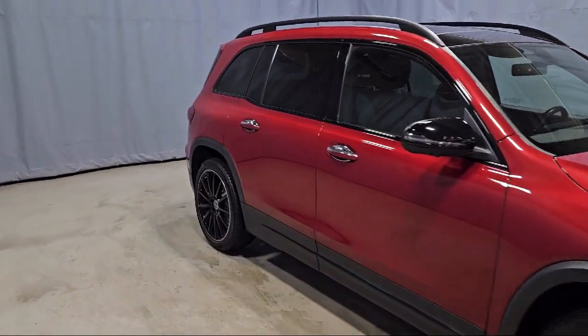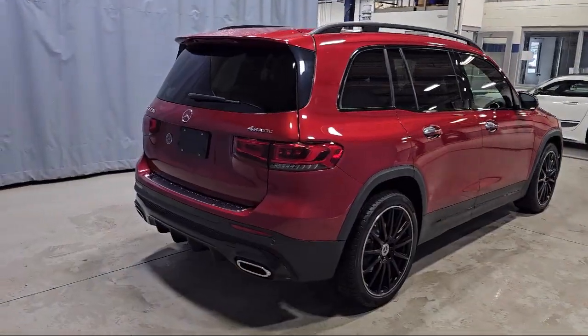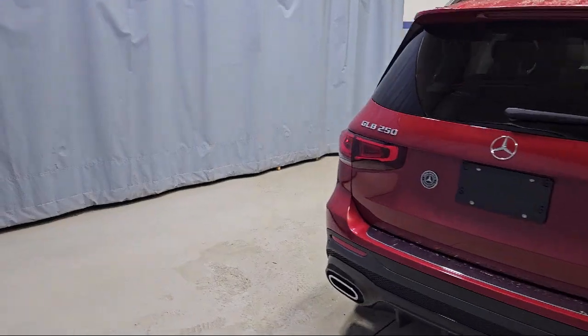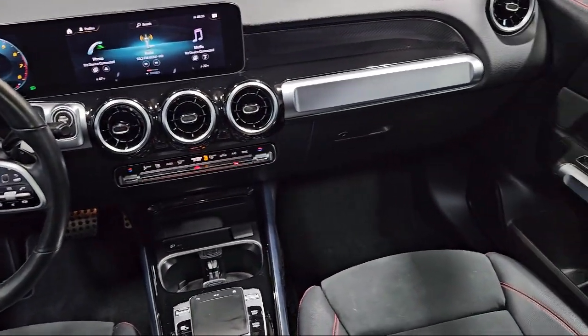Front power seats, e-call emergency system, MB tex upholstery, rear view camera, and e-call emergency communication system.